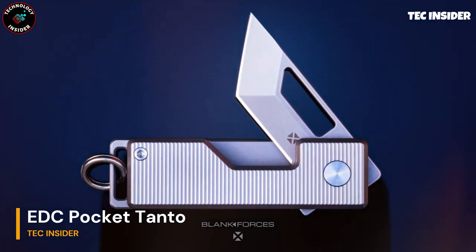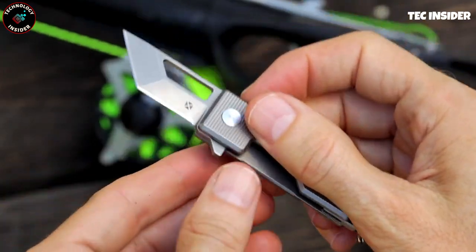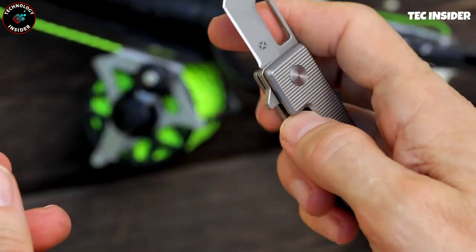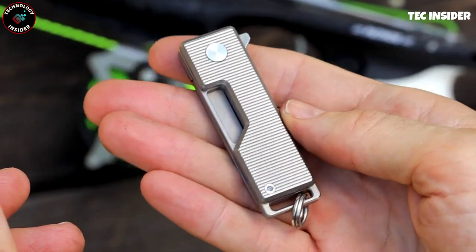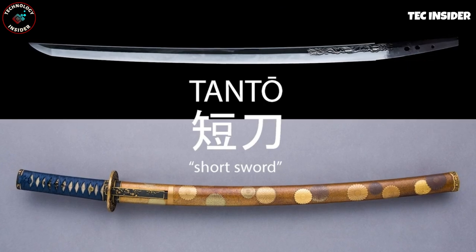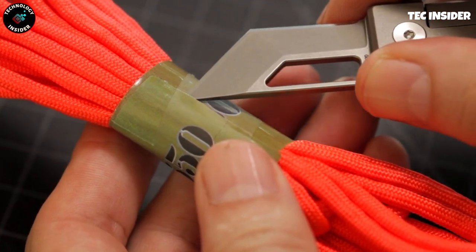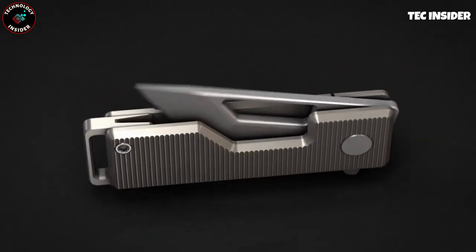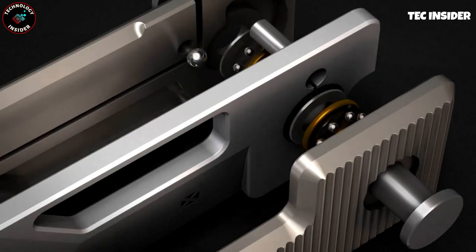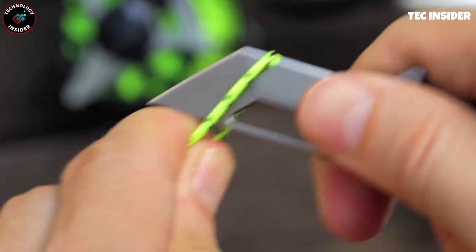With billions of pocket knives to choose from, finding a worthy one can be a challenge. However, this particular knife stands out for its simplicity and outstanding performance. The locking mechanism is not only visually appealing but also highly functional. With a simple push of your thumb, the blade smoothly deploys, revealing a razor-sharp edge — perfect for opening boxes, parcels, or envelopes. Additionally, when folded, it doubles as a handy scraper. Safety is a priority as it securely locks in place, allowing you to hang it on your keychain or carry it in your pocket without worry.